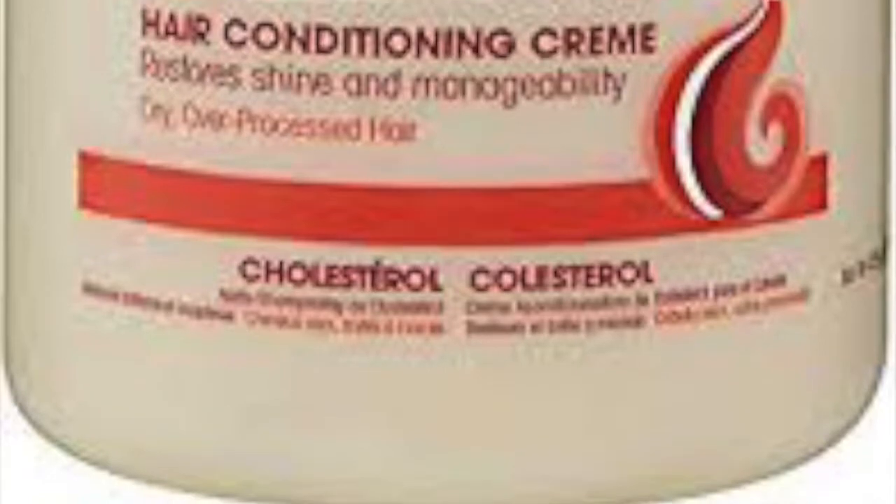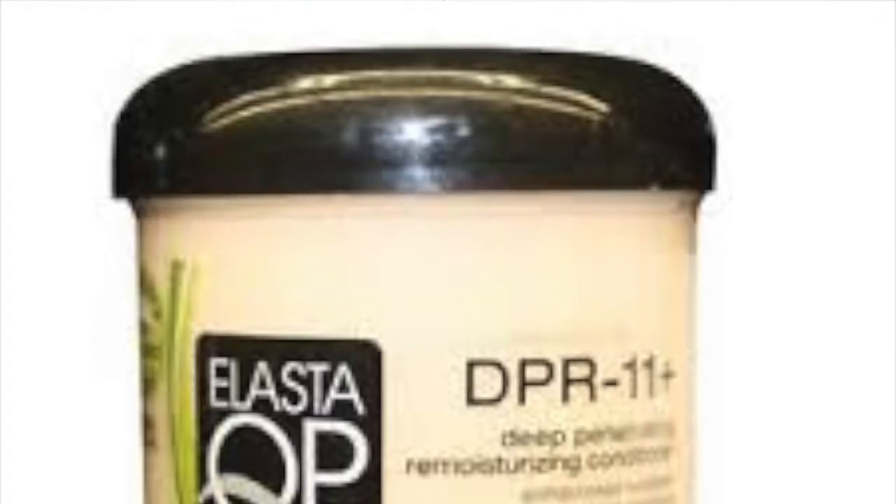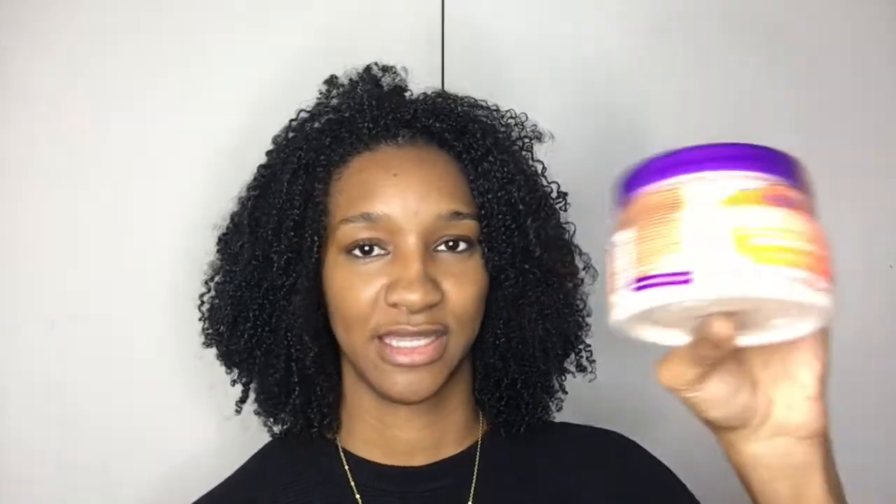What I've been doing recently is deep conditioning with conditioners containing mineral oil. Mineral oil usually works really well for my hair in warmer months, but now that it's gotten colder, I find those mineral oil deep conditioners are actually drying out my hair. So I'm going to be switching up my products and using something new today.